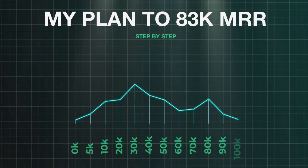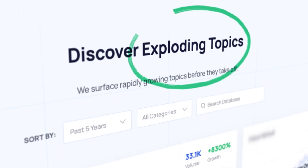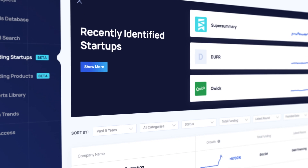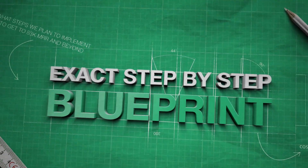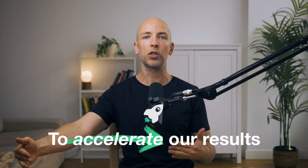In this video, I'm going to show you my step by step plan to 83K MRR for my startup, Exploding Topics. Exploding Topics is a trend spotting platform used by companies large and small and everywhere in between. We're already on track to hit 83K MRR, but in this video I'm going to go over the exact step by step blueprint that we're going to use to get there even faster, to basically accelerate our results.